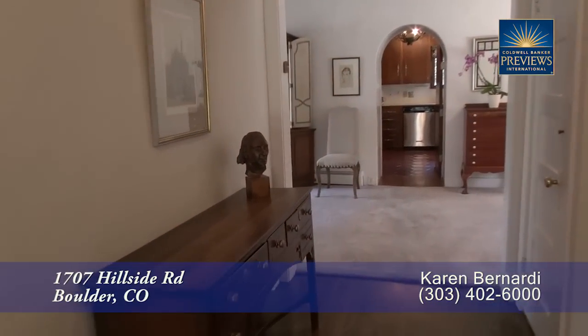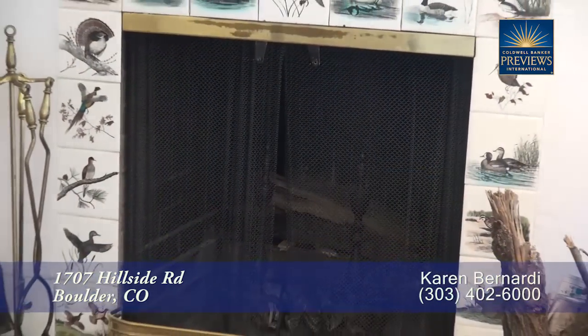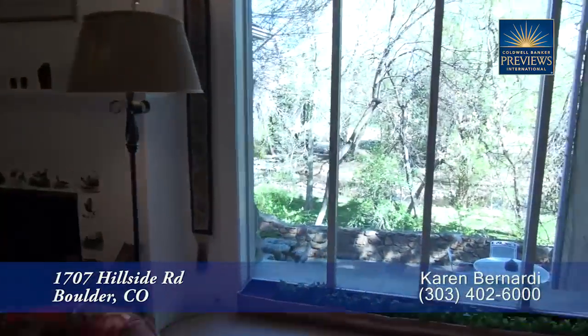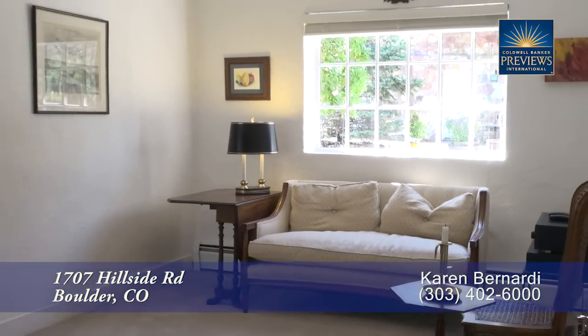As you step into this home, you walk down the hallway to the living room. This living room is a great place to entertain and it boasts a fireplace with custom tile surround. This is also a wonderful place to look out at Boulder Creek through these floor-to-ceiling windows. In addition, you'll find a sitting area that's a great place to read or simply listen to music.